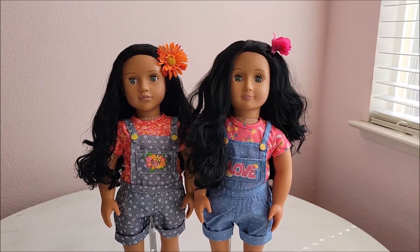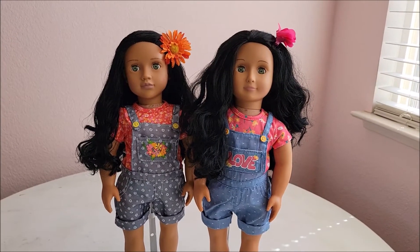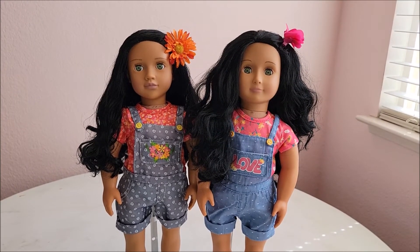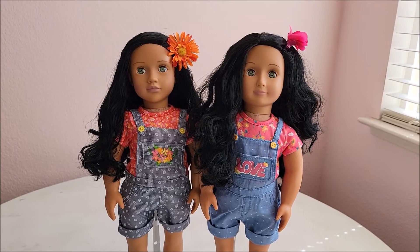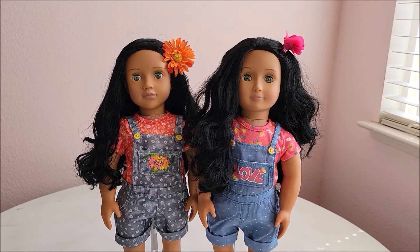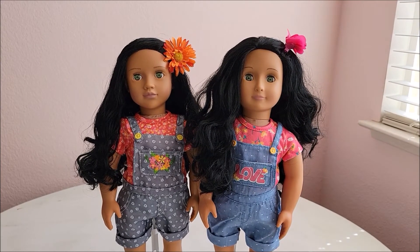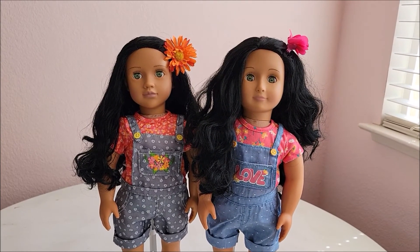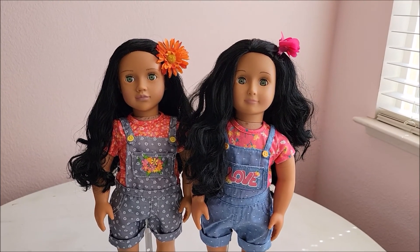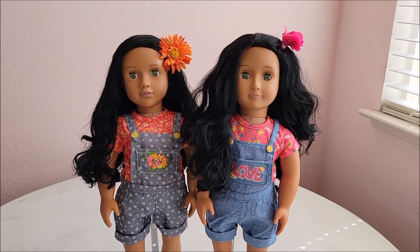They're so cute together! I hope you've enjoyed this video. Comment down below if you've bought any of the My Life As or Our Generation dolls in an updated version that you might have had already in the first version, or if you like to get My Life As outfits in the same style but a new print and fabric. Thank you so much for watching and come back soon for more videos, bye!